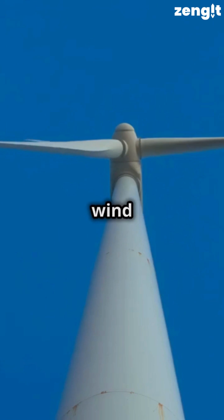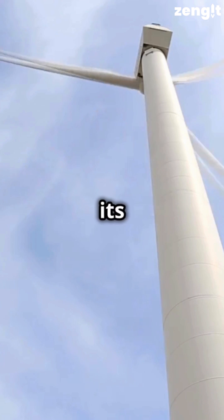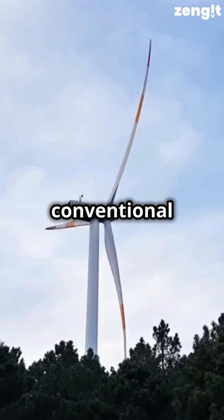Did you know? The world's tallest wind turbine is a marvel of engineering. Located in Germany, this turbine stands as the tallest of its kind, with a height of 246.5 metres or 809 feet, surpassing conventional turbines.